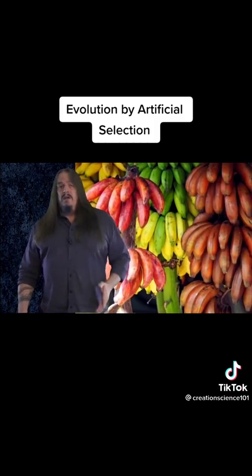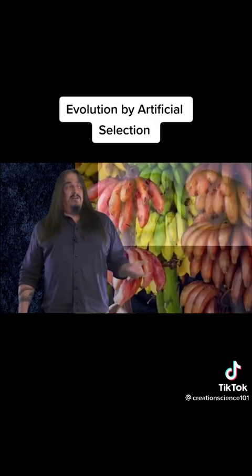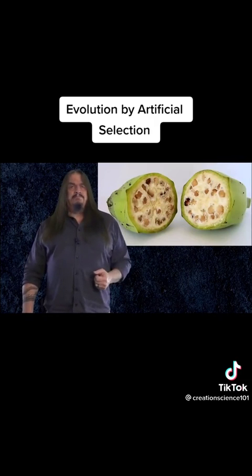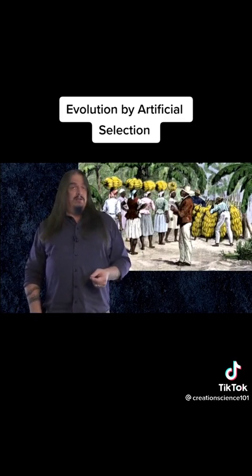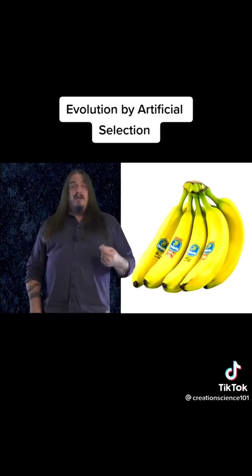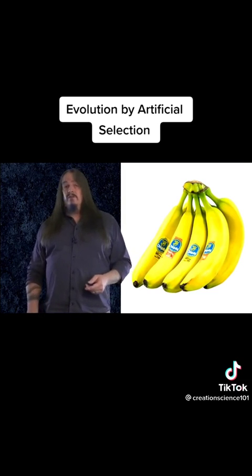Same thing with bananas. Did you ever notice their seeds? You would if you had a sample of the original wild type, because they're full of seeds. They're tougher, too — you have to cook them to eat them. The mutation for soft-tissued sweet yellow bananas first occurred in Jamaica in 1836. That's how recent that mutation is. Since then, many other cultivars have been developed from them, so that we now have the five-sided seedless variety, too.